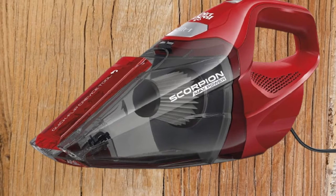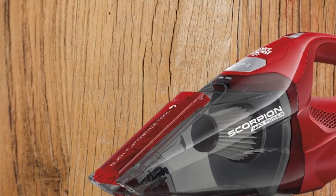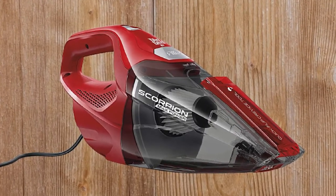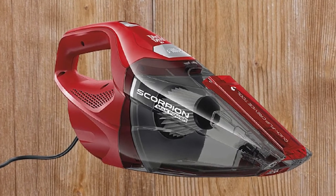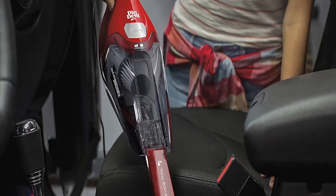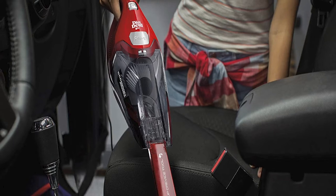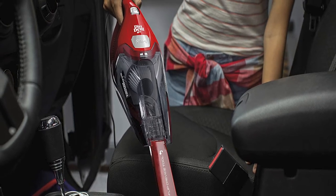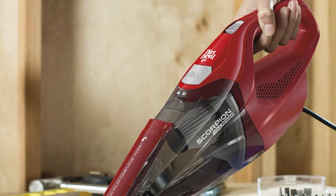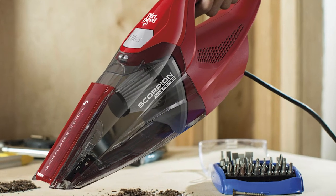Weighing 3.75 pounds, the Dirt Devil Scorpion is slightly heavier than the Dyson V7 Trigger, but it is significantly cheaper. In fact, it's one of the most affordable car vacuums on our list. It's powered by a 7-amp motor and comes with a 3-year limited warranty, which is the best of the bunch and impressive considering the price. It's recommended for car owners looking for a vacuum that just does its job, offering a simple and affordable solution.